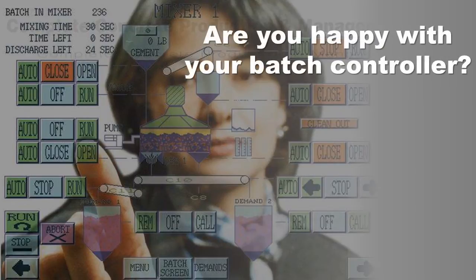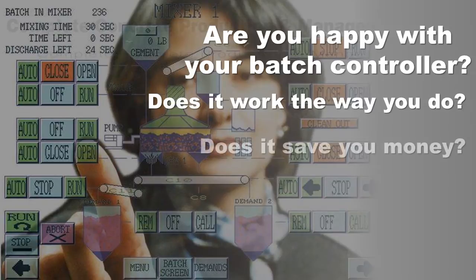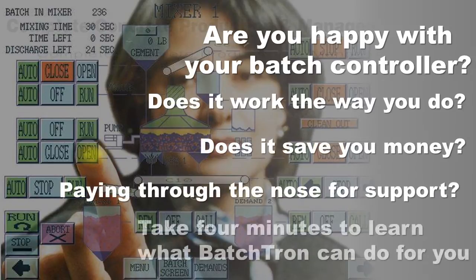Are you happy with your batch controller? Does it work the way you and your crew do? Does it save you money? Are you paying through the nose for support every year? Take four minutes to learn what Batchtron can do for you.